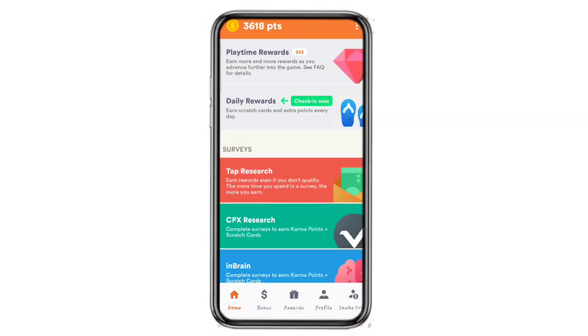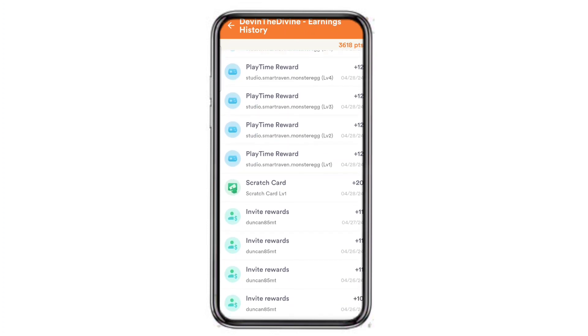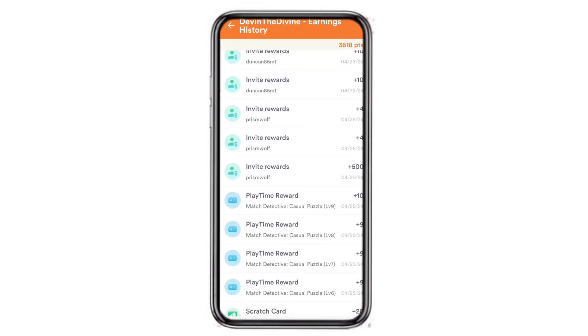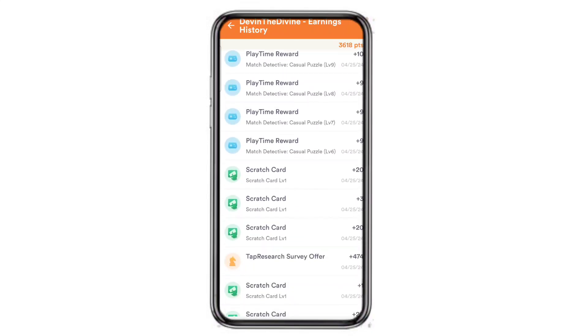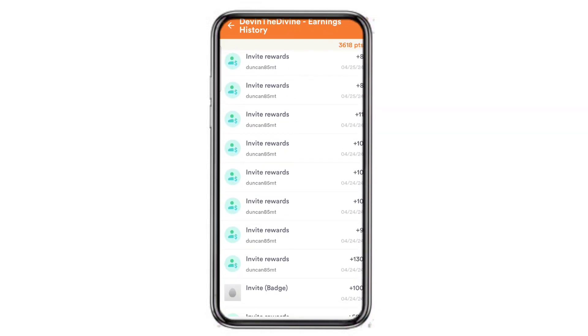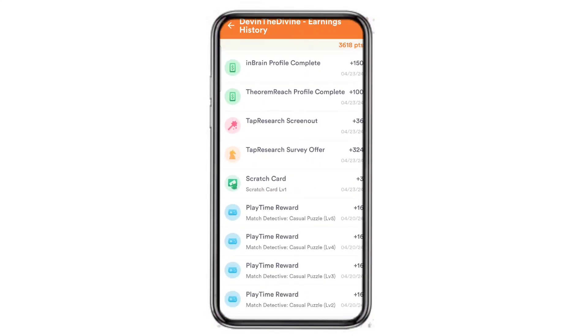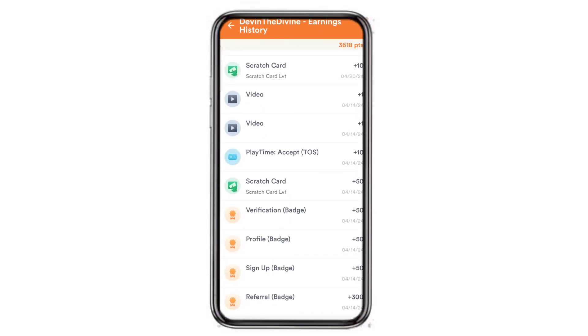So I promised to show a cash out proof for this app. Here's all my earnings since the very beginning since I first started — lots of invite rewards, playtime rewards, scratch cards, tap research survey offers. I think that's where I got most of my points was the tap research, so if you're watching this, tap research is the way to go — it's probably the fastest route on earning points.